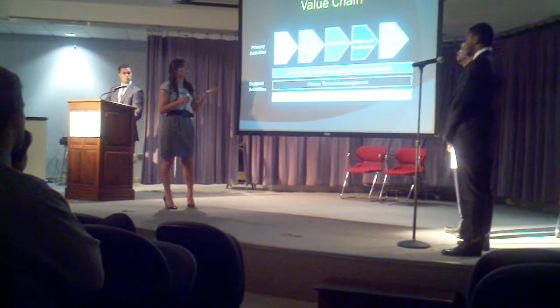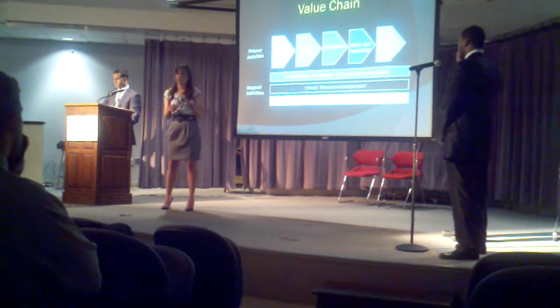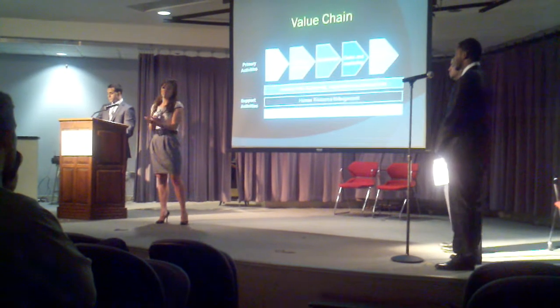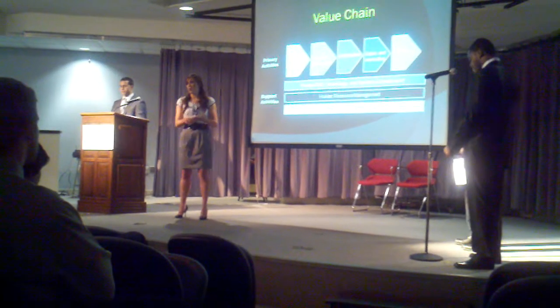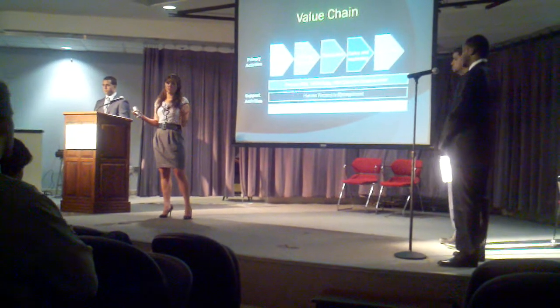We start with supply chain management. This is really easy for Dell because they actually have supply partners. They then go to their operations and create their custom assembly, which many businesses don't apply to their value chain. They can just call up their supply chain partner and get whatever they need, lowering cost significantly so they don't have huge inventory sitting in stock.